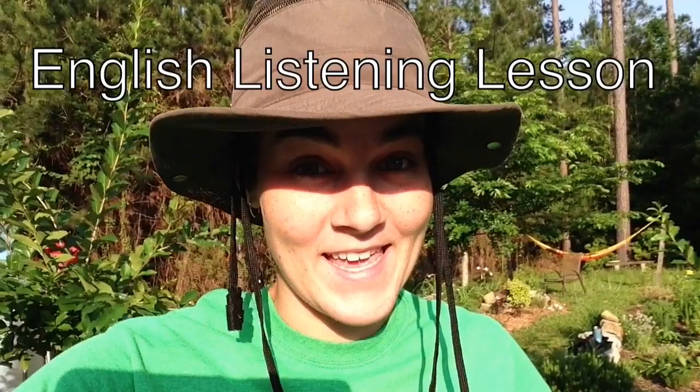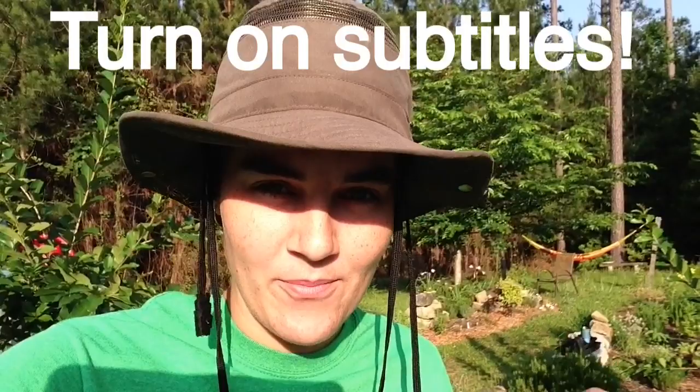Hey, what's up? I'm Jessie Ojeda, your online English teacher. Welcome to this English listening lesson.